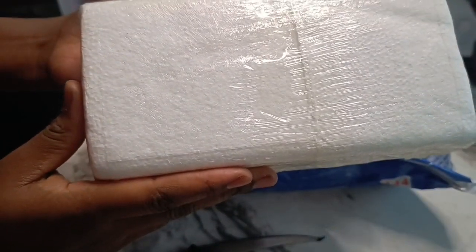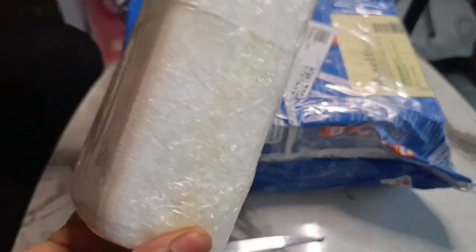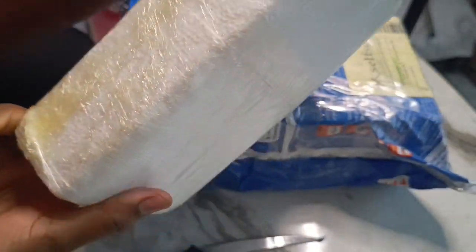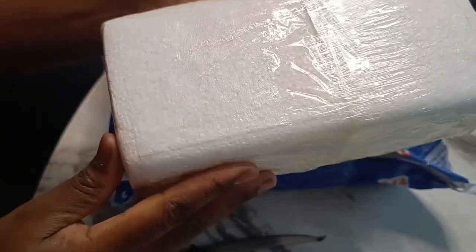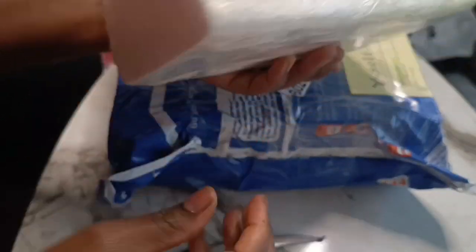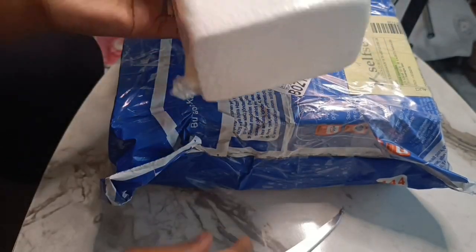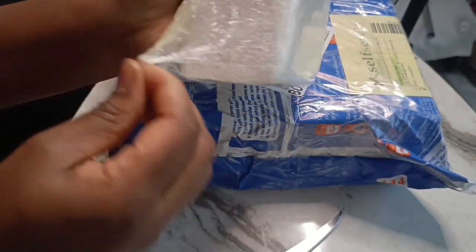You can see what I'm talking about when it comes to their packaging. This is actually a hair shampoo, and you can see how they've packaged it — even if it's being sent to a different country, it won't leak. It is very well packaged and I really love their way of packaging.